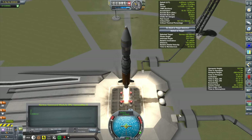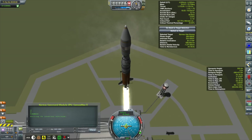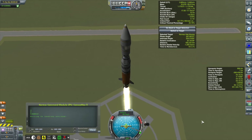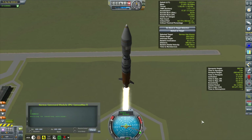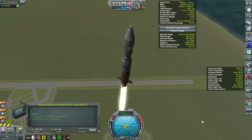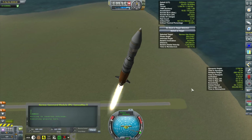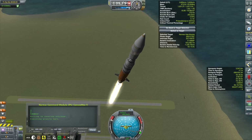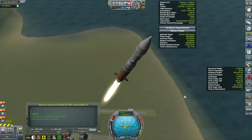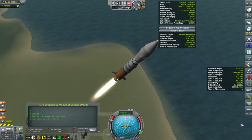We missed two launch windows last episode — one because I was busy trying to land the Kegel 4 on the surface of the Mun, and we will be revisiting the crew of the Kegel 4 in this episode to see if we can mount an expedition from the highlands into the East Crater for more science. The other window was missed because I was performing a capture of Moho, but that's all taken care of now.